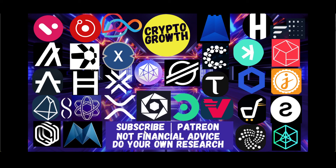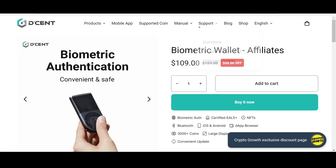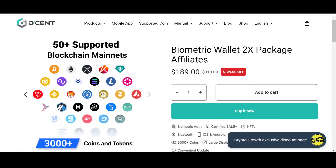Hit the notification icon for regular videos, and you can also support the channel by becoming a patron — do check that out if you're interested. Keep your assets safe, and for that you can check out the Crypto Growth exclusive discount offer on Decent. Decent is convenient, safe, and secure. You can check out their biometric wallet, which has an astonishing 50% off.